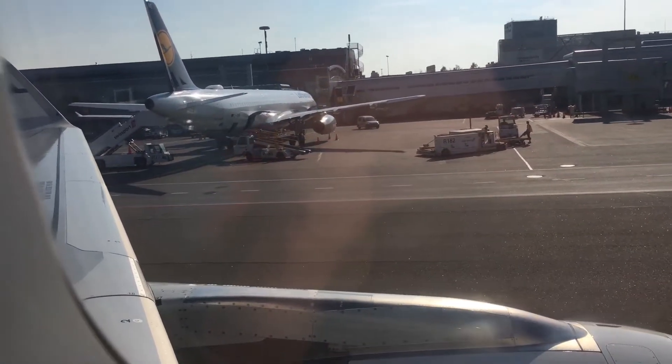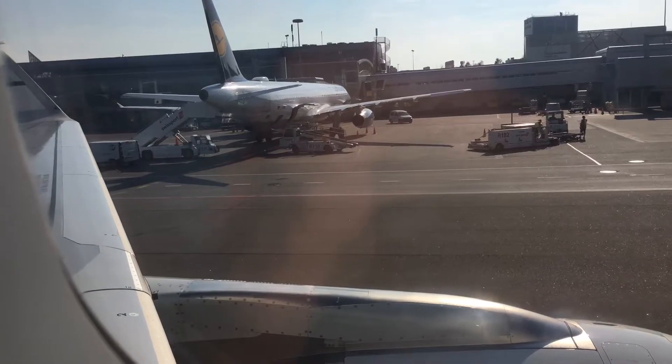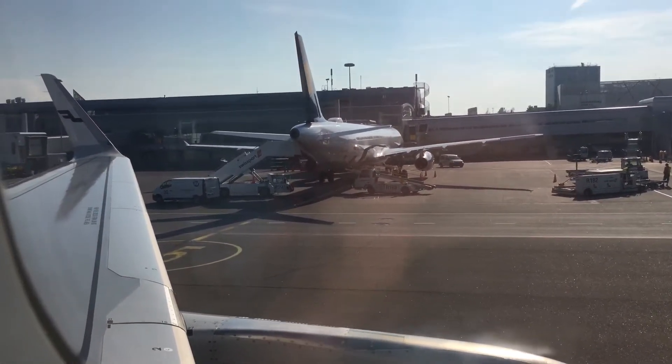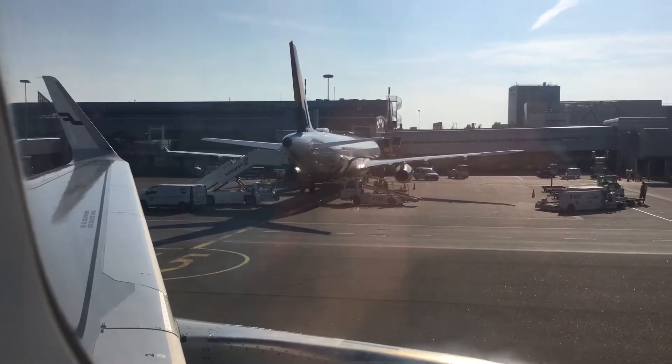Please make sure your hand luggage is stowed under the seat in front of you or in the overhead lockers. In case of emergency, it is important to leave all hand luggage in the aircraft.